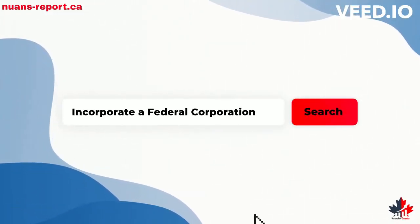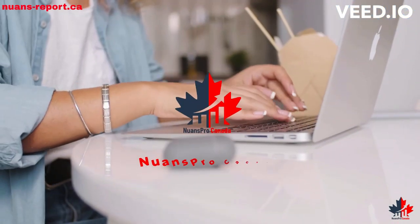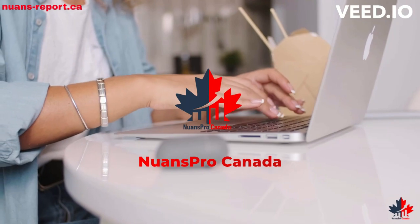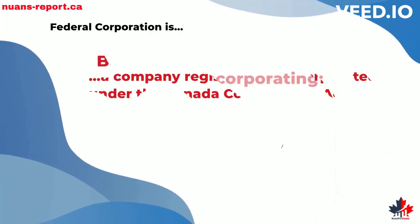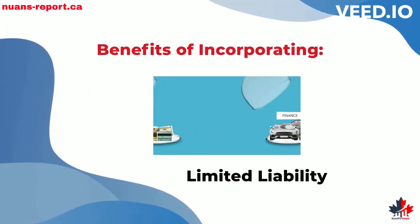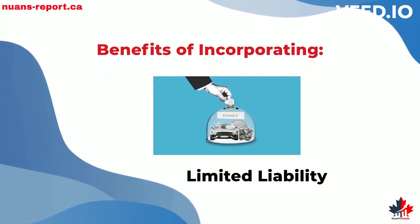Are you looking to incorporate a federal corporation in Canada? NuancePro Canada is your trusted partner in all incorporation needs. A federal corporation is a company registered or incorporated under the Canada Corporations Act. It has several benefits, such as limited liability — that means all your personal assets are protected.